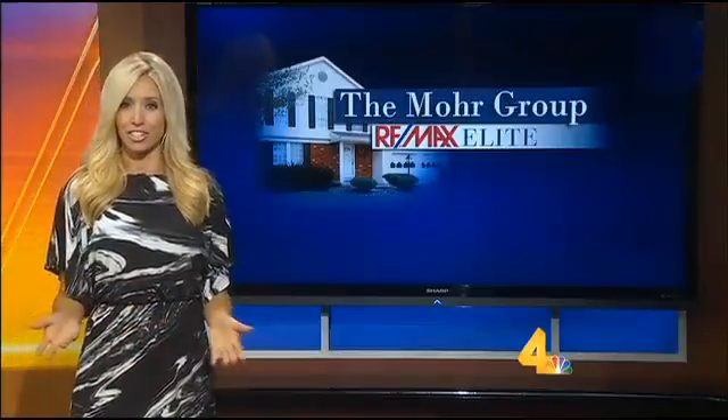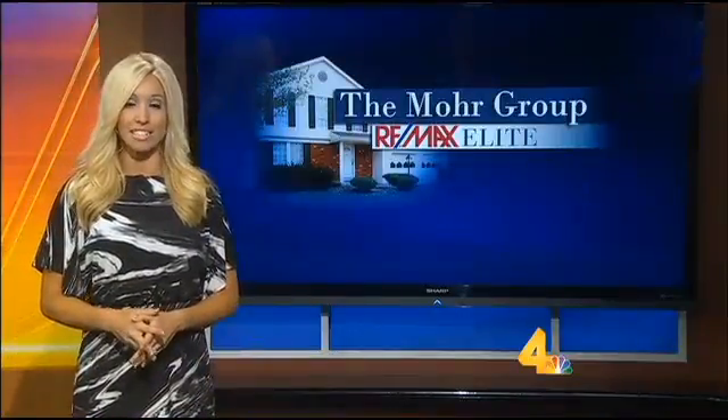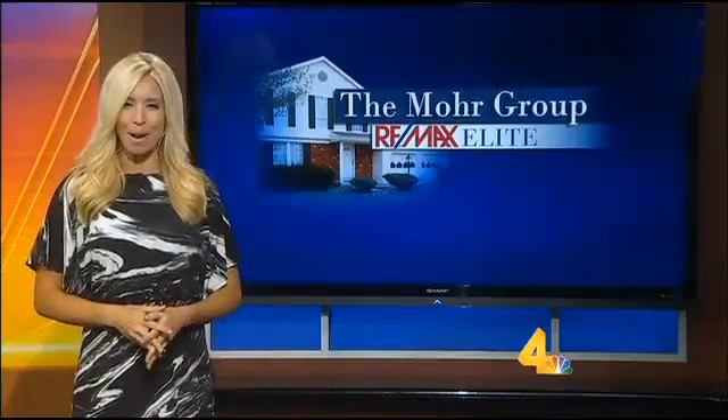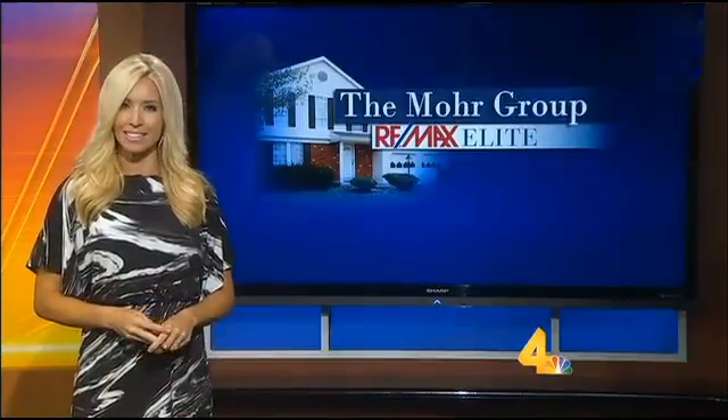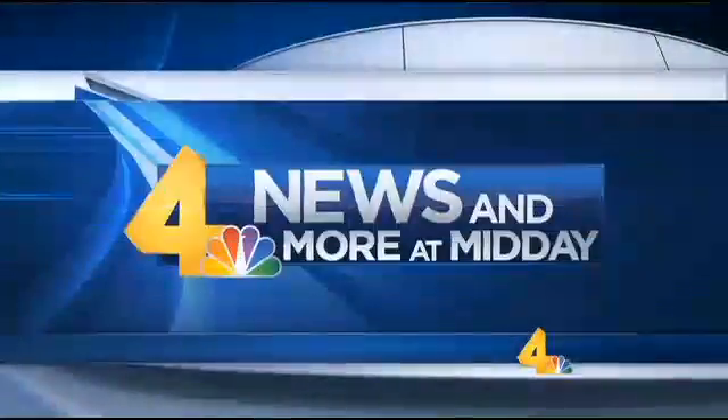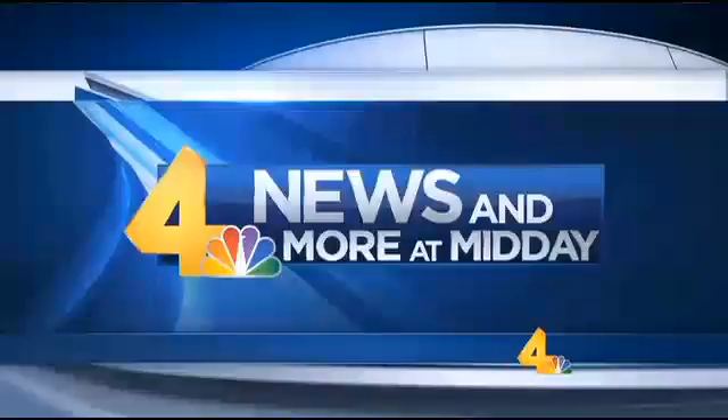Are you thinking about selling your home this year? Wouldn't it be great if you could hire a team of experts to get the job done for you and not have to pay them? Moni Moore with the Moore Group at RE/MAX Elite recently stopped by to tell us exactly how you can do that and save thousands, all while selling your home for top dollar.